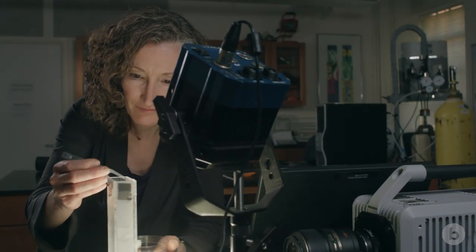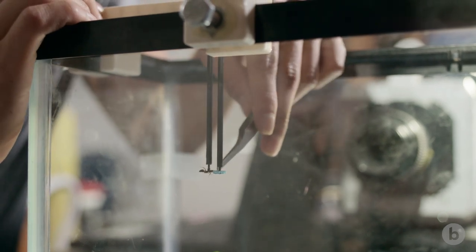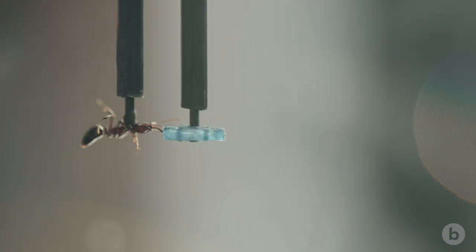I work right at the interface of physics and evolution in a field called biomechanics. A large focus of my lab's research right now is on systems that use power amplification, which means they're performing motions with springs and using latches to generate very powerful movement.